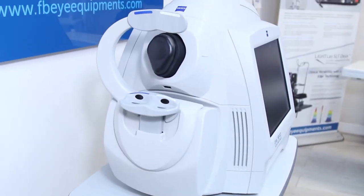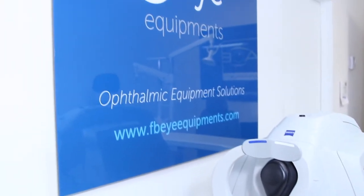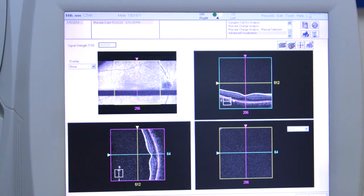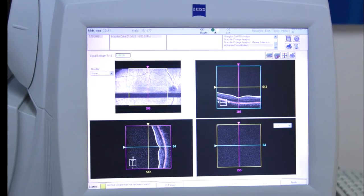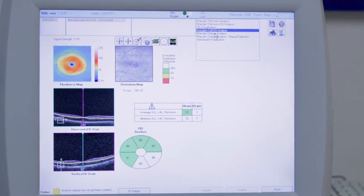This includes excellent visualization of anatomical details, HD layer maps, HD enhanced raster scan, and is designed for efficiency. For more information, visit FBIEquipments.com.